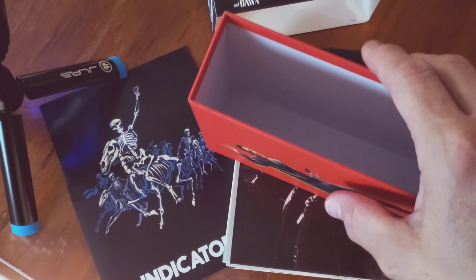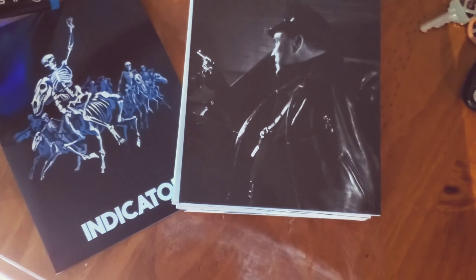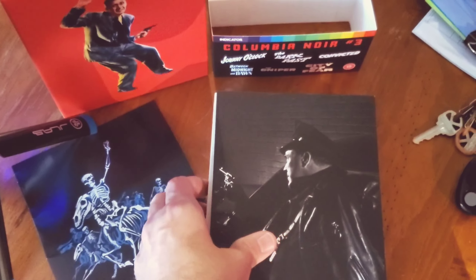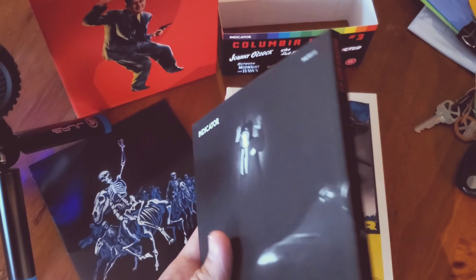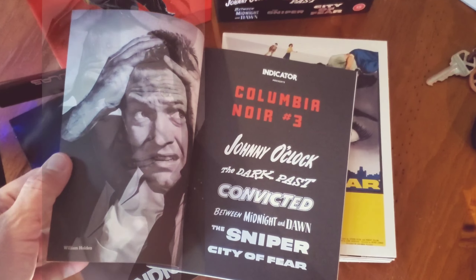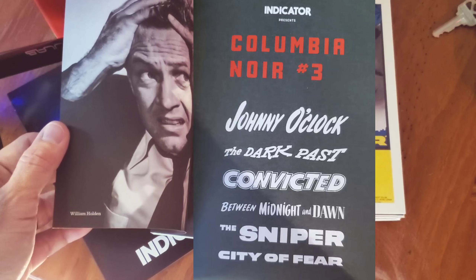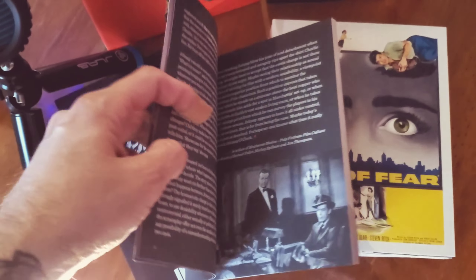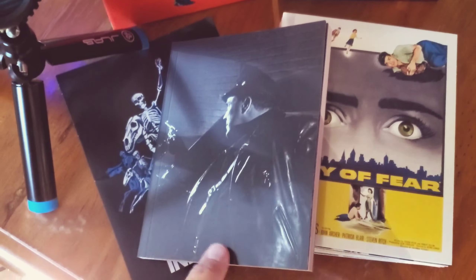They're very nice — Indicator always makes really nice box sets. It's got a really nice booklet. I mean, look at that — it's literally a book, with writeups to talk about each film. It covers Johnny O'Clock, The Dark Past, Convicted, Between Midnight and Dawn, The Sniper, and City of Fear. These are all Columbia releases that came out probably in the late '40s and '50s. That booklet is just phenomenal.